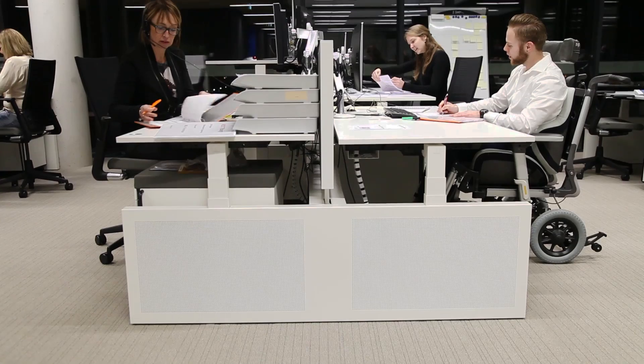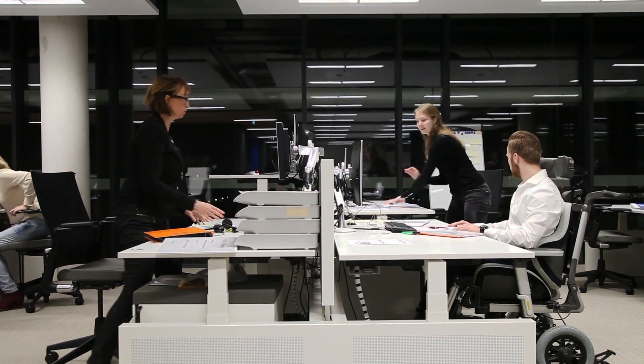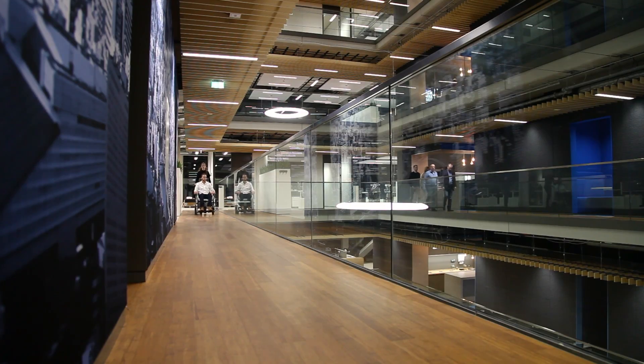Is your office fully prepared in the event of an emergency? We rarely have time to think about an emergency evacuation, especially when faced with a life-or-death situation — however, it could occur any time, anywhere.